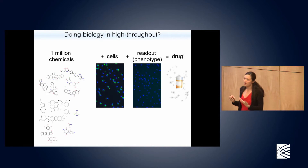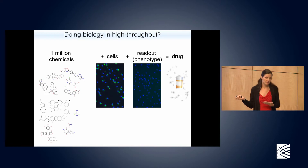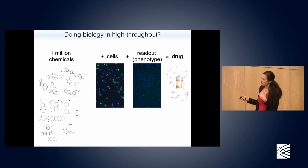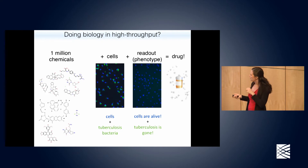One way we like to test compounds is in cell models that approximate the disorder. In this particular example we're looking for drugs that can cure tuberculosis. Instead of testing drugs in humans or mice with TB, we test them with blue mouse cells — the nuclei are labeled in blue and the tuberculosis bacteria in green. Our goal is to find drugs that cause the tuberculosis bacteria to go away while the human cells still look relatively normal. If a drug passes this test, we proceed through further tests and eventually get to human clinical trials.